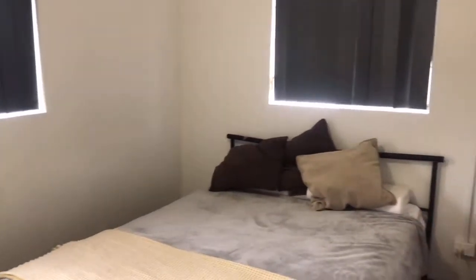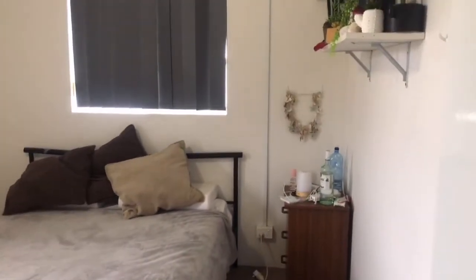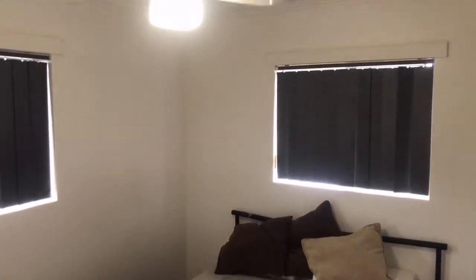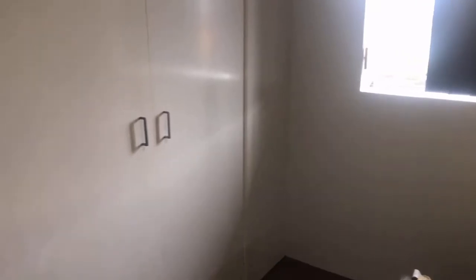Then bedroom number two — again a nice size, not quite as big as bedroom number one, similar size to bedroom number three. It has a built-in shelf on the wall and a ceiling fan. So you've got fans to all bedrooms and aircon to the main living area. Bedrooms one and two both have built-in cupboards.